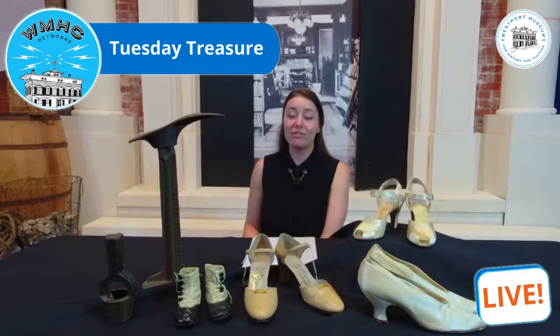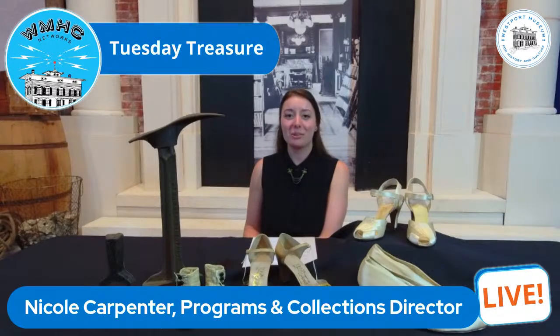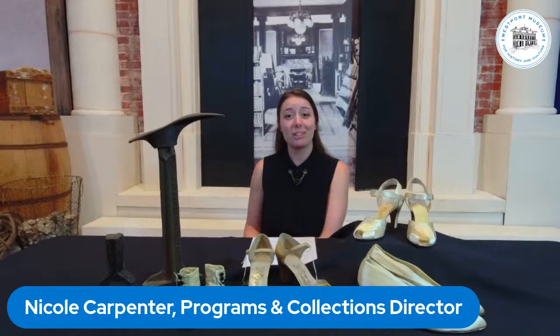Welcome, everyone, and thank you for joining us for our Tuesday Treasure Program, where we go through some of the lesser-seen objects in the museum's permanent collection. My name, as always, is Nicole Carpenter. I'm the Programs and Collections Director here at the Westport Museum for History and Culture.